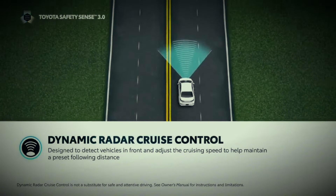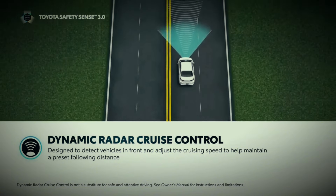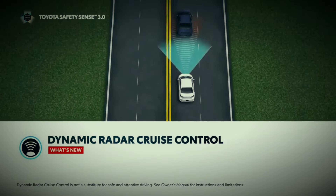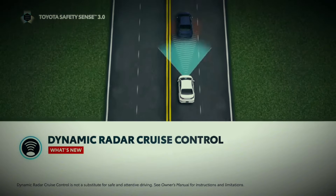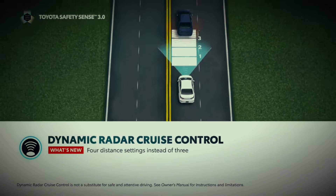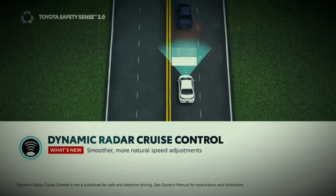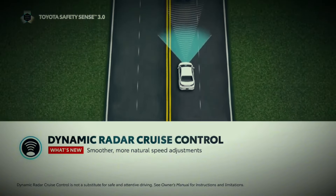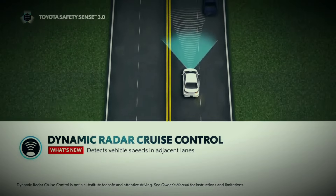Dynamic Radar Cruise Control, or DRCC, is an adaptive cruise control system that uses vehicle-to-vehicle distance control to help maintain a preset distance from the vehicle ahead at cruising speeds set above 20 miles per hour. It has been updated from 3 to 4 cruise distance settings, with enhanced vehicle detection that enables the system to provide smoother, more natural speed adjustments.